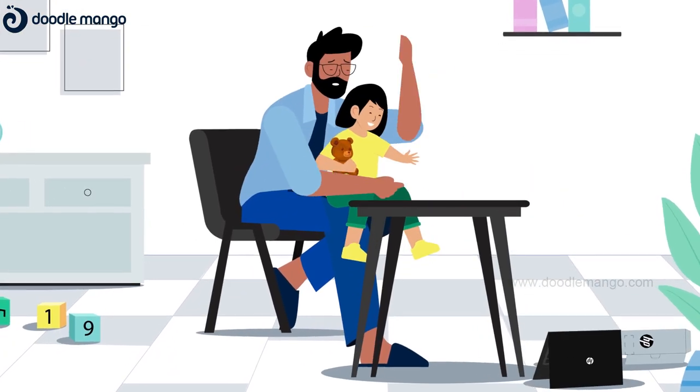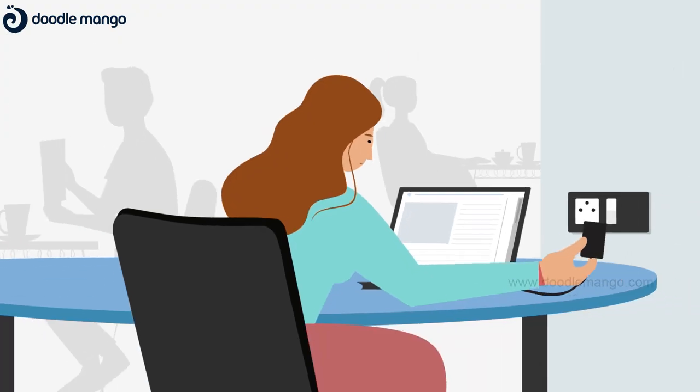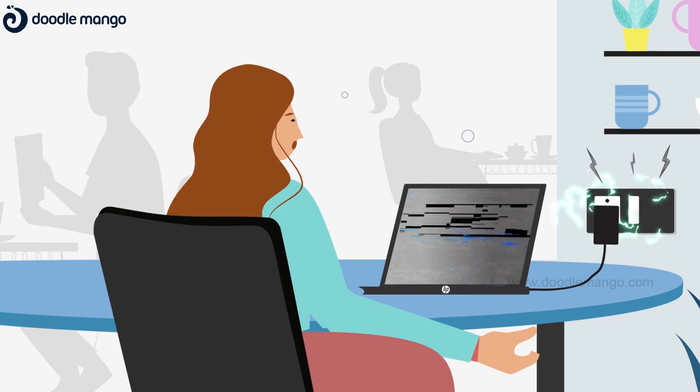Ever accidentally dropped your laptop? Spilled hot coffee all over? Or faced an electrical surge? Oops.